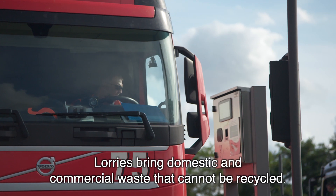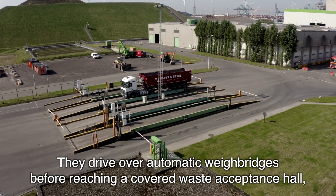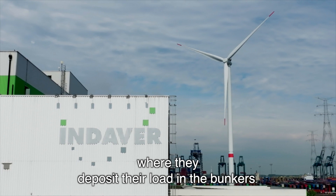Lorries bring domestic and commercial waste that cannot be recycled. They drive over automatic weigh bridges before reaching a covered waste acceptance hall where they deposit their load in the bunkers.